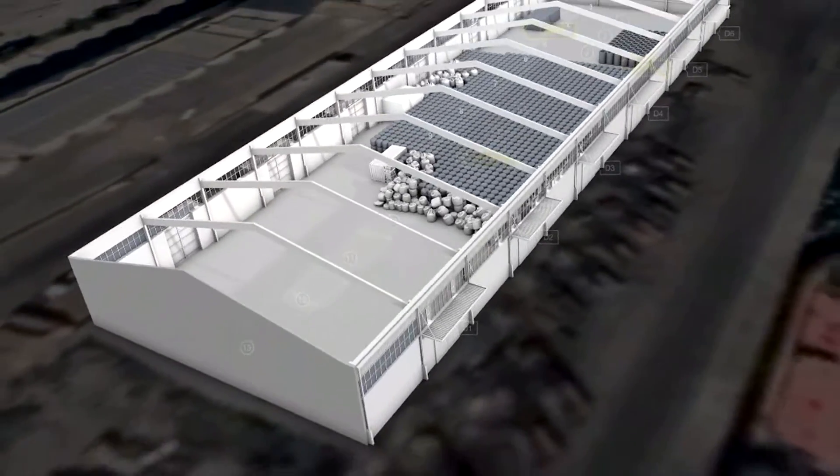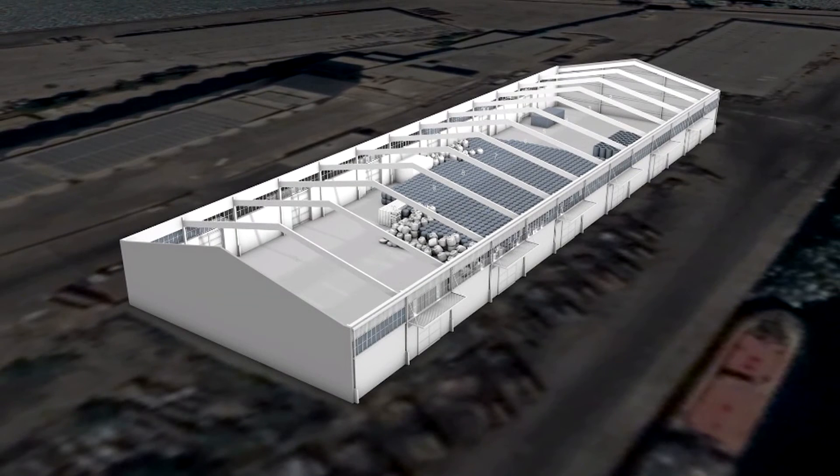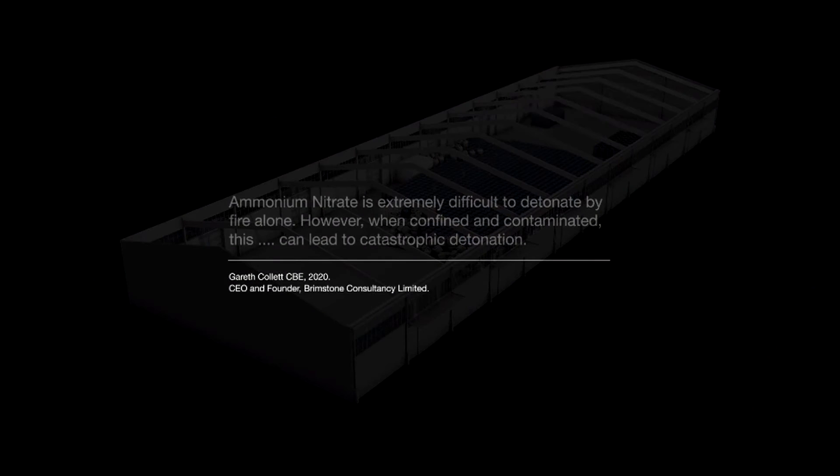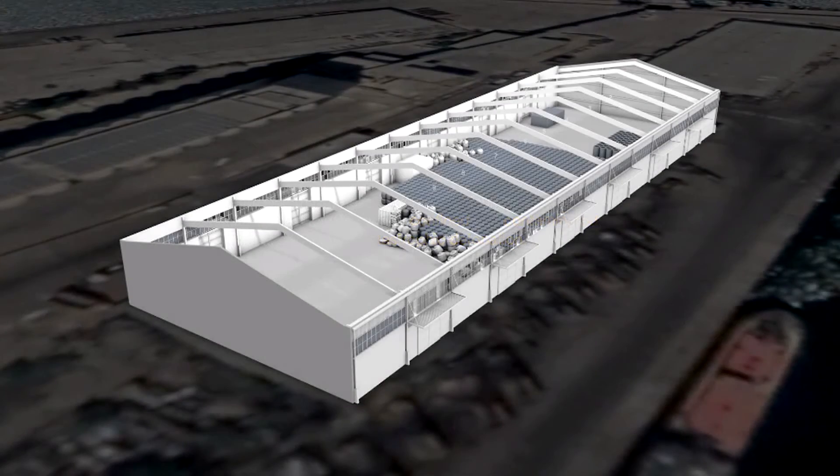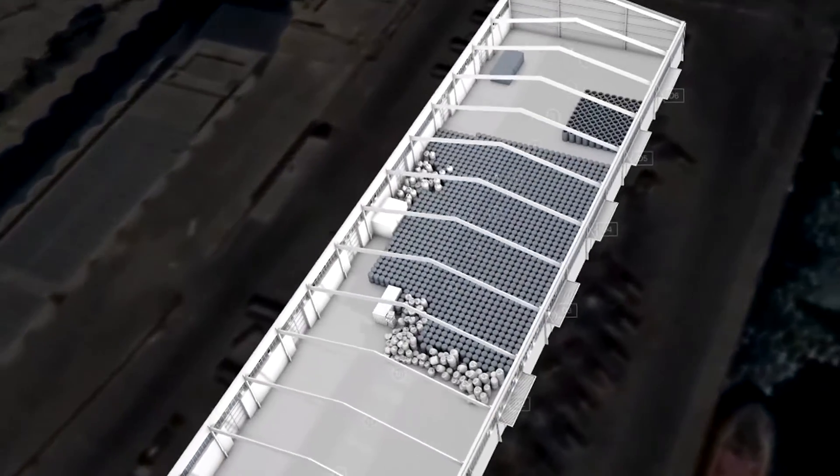From an engineering perspective, this is the spatial layout of a makeshift bomb on the scale of a warehouse awaiting detonation. According to Gareth Collett, ammonium nitrate is extremely difficult to detonate by fire alone. However, when confined and contaminated, this can lead to catastrophic detonation. It is sensitised by the presence of even the smallest quantity of additives and hence should be separated.